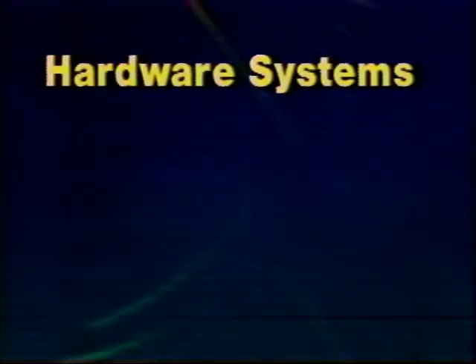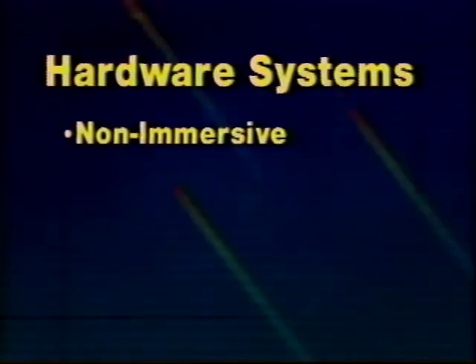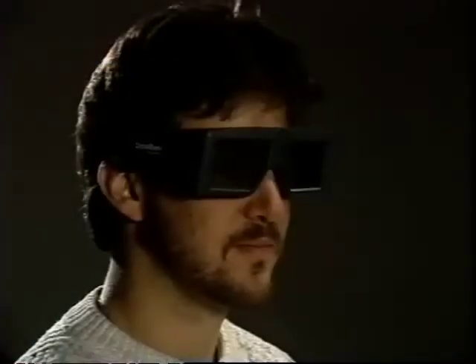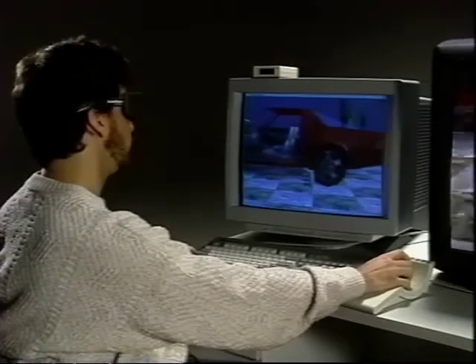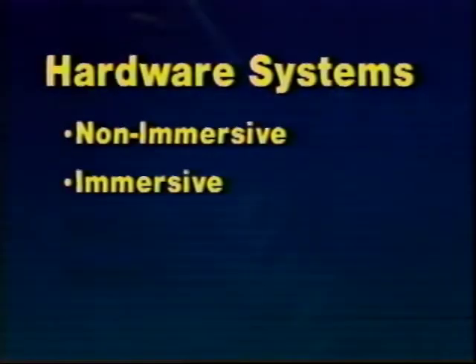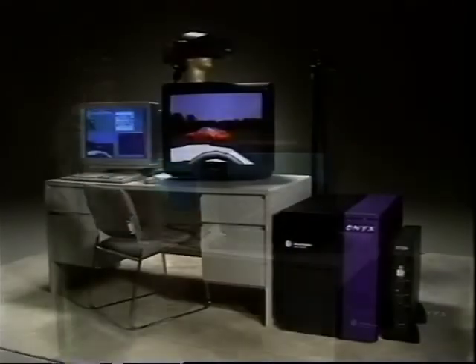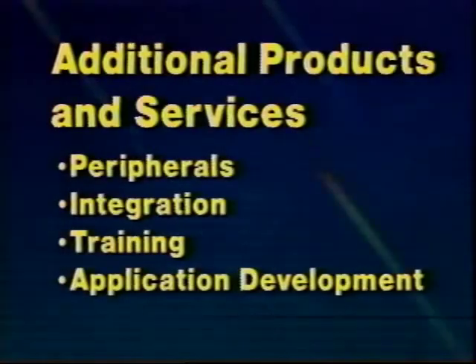Other VR companies may just offer software. As a value-added reseller of Silicon Graphics workstations, Division offers a wide variety of complete solutions in VR. Division software on standard SGI workstations provides an excellent low-cost platform for VR development and non-immersive display, supporting stereo display and a variety of 2D and 3D input devices. Applications developed on entry-level systems are completely portable to mid-range and high-end immersive systems. For the ultimate in VR performance, Division sells Silicon Graphics Onyx Reality Engine 2 systems with Division software and peripherals. Division is the complete professional VR company — whether it is head-mounted displays, systems integration, training, or custom application development, Division has the answer.